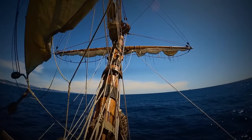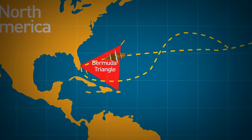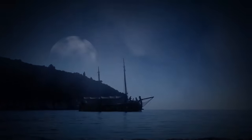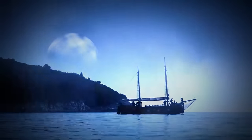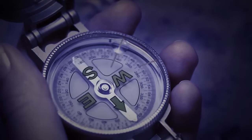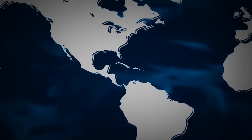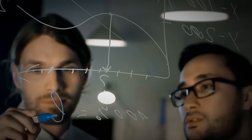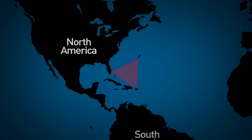On his very first voyage to the New World in 1492, Christopher Columbus sailed through the Bermuda Triangle. Columbus reported that one night he noticed a giant light appear in the distance, unlike anything he had ever seen before, and his compass gave off erratic readings. You might have noticed that the Bermuda Triangle doesn't appear on any world map — this is because official institutions refuse to acknowledge that the area actually exists.